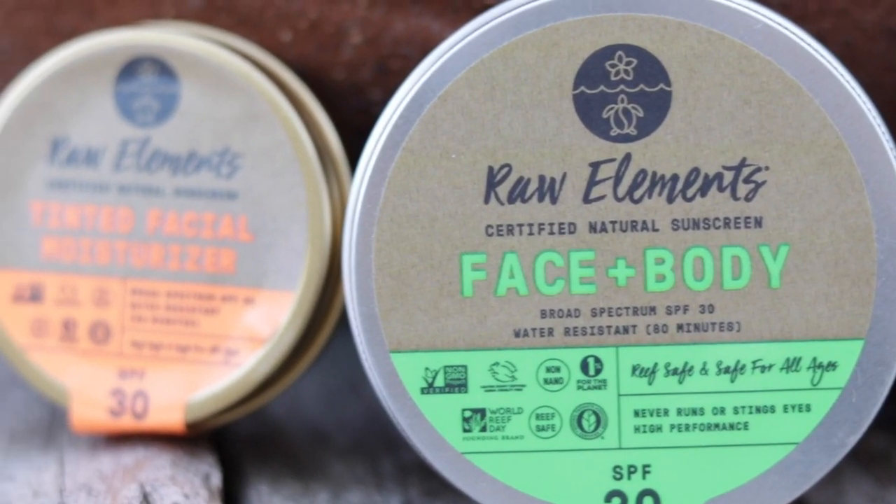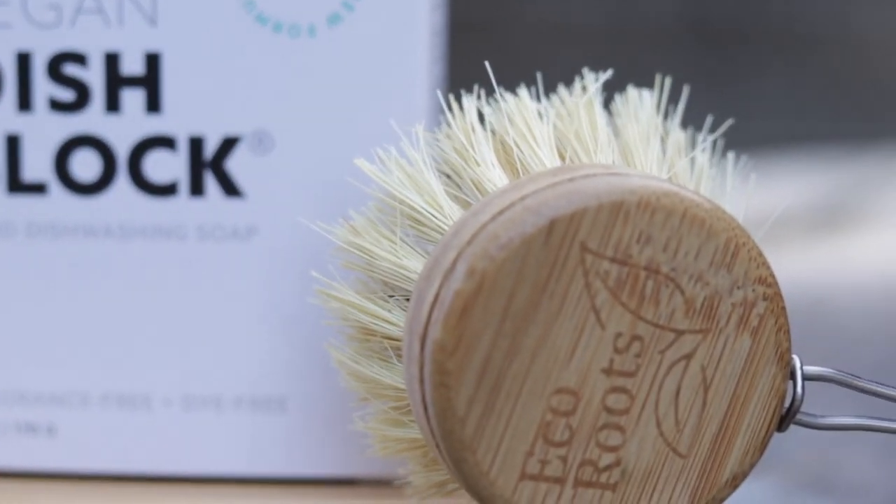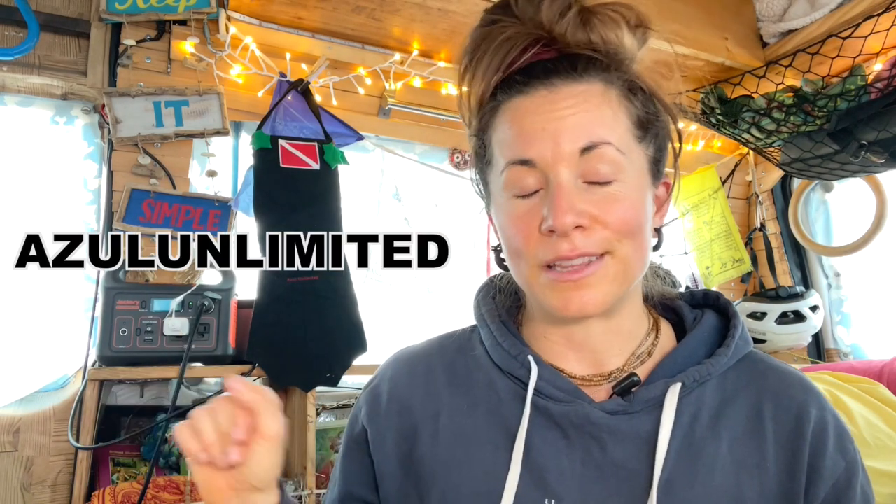Ta-da! Use the code 15AZUL for 15% off your order. Finally, you can give your dive buddy the gift of eco-friendly products. Azul Unlimited really stands by the products of Eco Roots. They have amazing items like shampoo, sunscreen, and floss, and everything is made sustainably with natural ingredients. All their stuff is super high quality, making it a really nice gift. And don't forget to use the code Azul Unlimited at checkout.